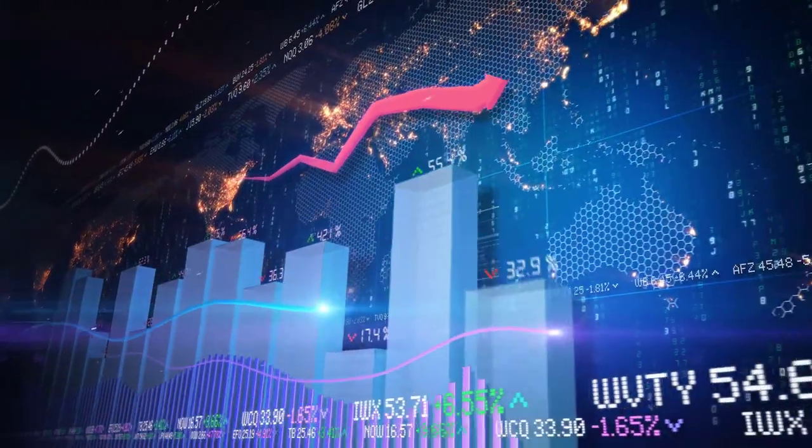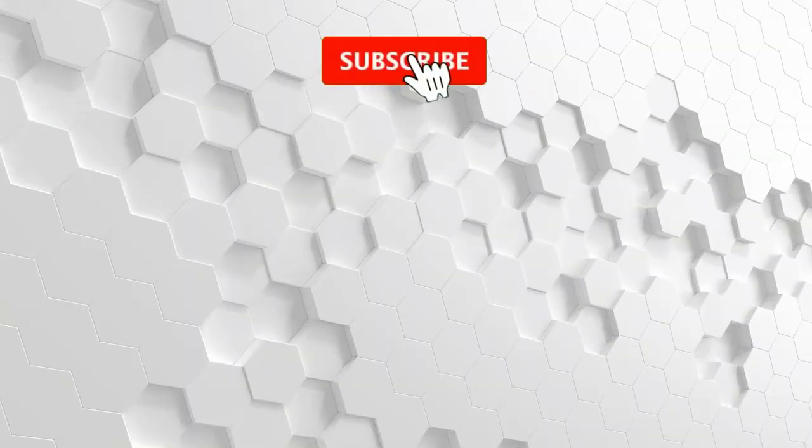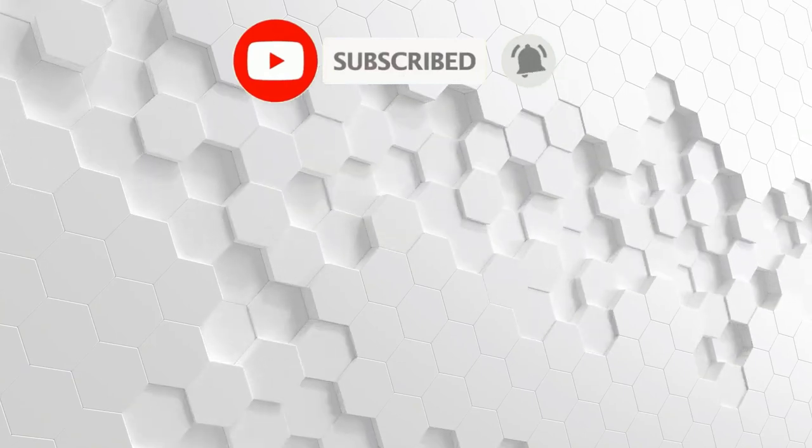So let's meet again with another video. Have a nice day. Thank you.